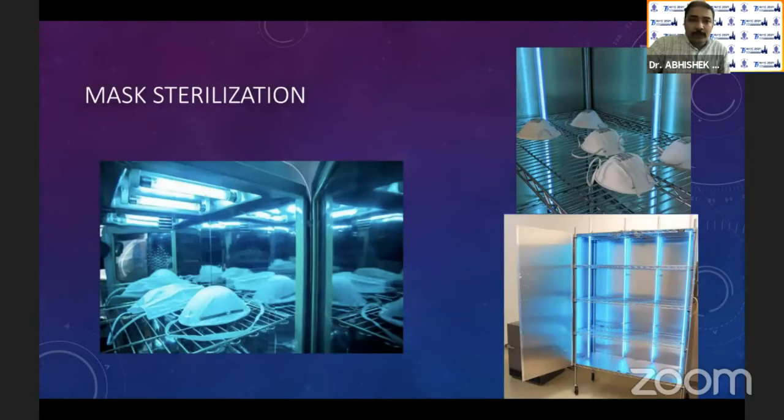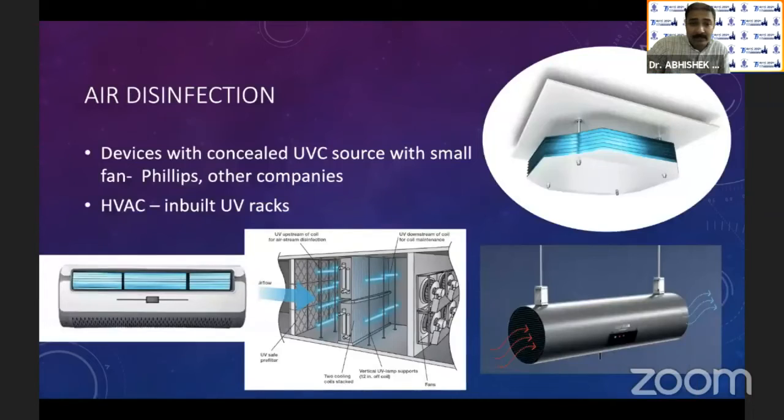UV is also very useful for mask surface sterilization. There are chambers with UV lamps on both sides where you can place your mask, and in approximately 12 to 15 minutes you have a mask that is free of coronavirus contamination. For large institutes, there are chambers available that are very effective for mask sterilization.